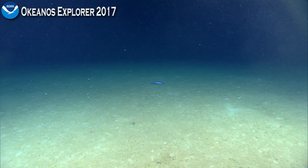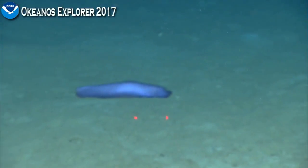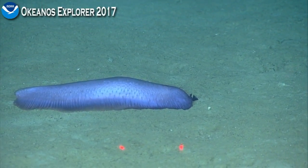During this expedition we've seen quite a lot of Holothurians, quite a large diversity of them. And there's one right now.